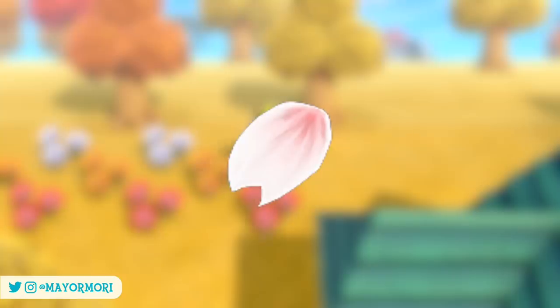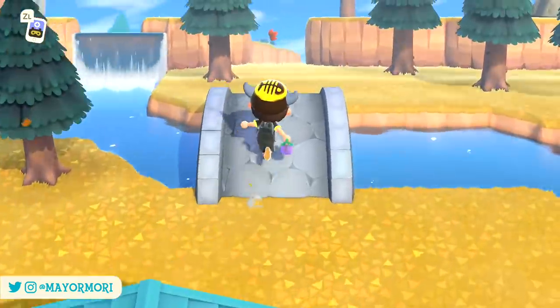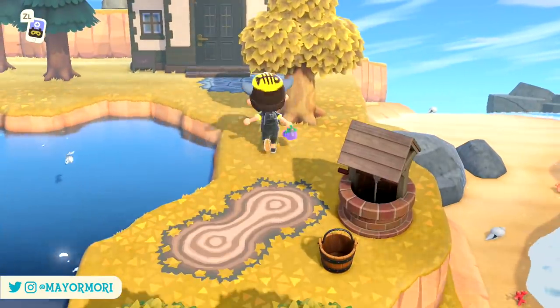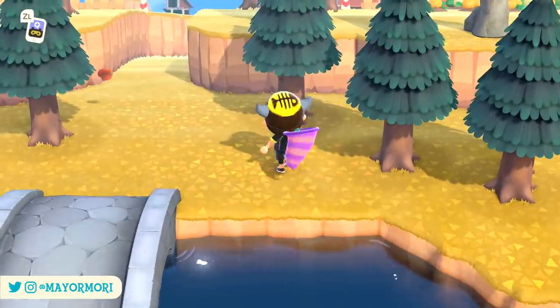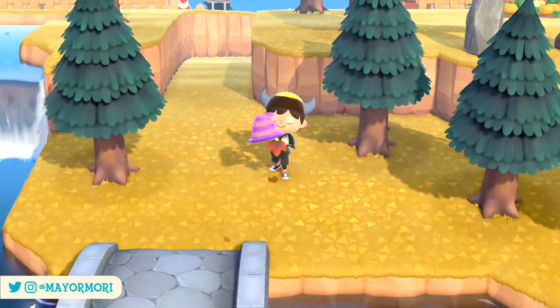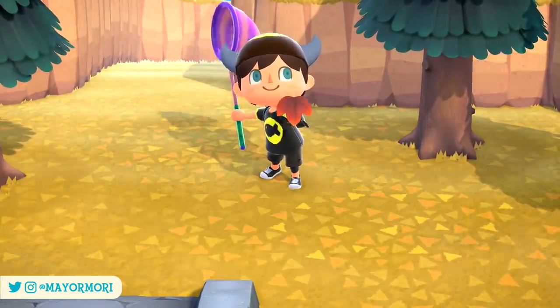Much like the cherry blossom season back in the spring, some of our trees have started to turn a wonderful red colour and we can now see some leaves falling from them and floating around our island, which makes it feel much more like Autumn. Most of these fallen leaves will just float away, but if you look closely every now and then, you should see a larger red Maple leaf moving a bit slower than the others, which you can catch with your net if you time it just right.